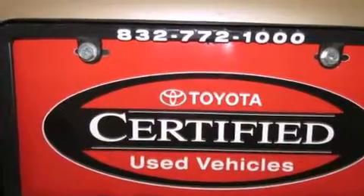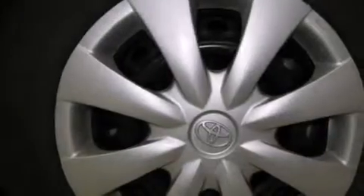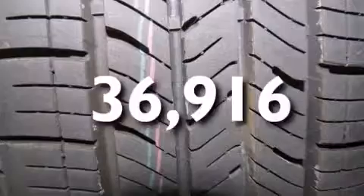Features include air conditioning, cruise control, a CD player, side curtain airbags, rear seat childproof door locks, an engine immobilizer theft deterrent system, traction control, and this vehicle has less than 37,000 miles.